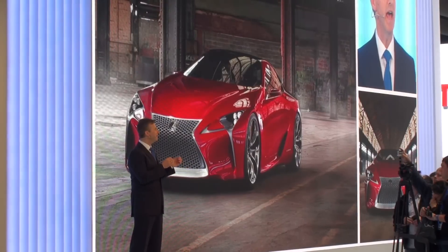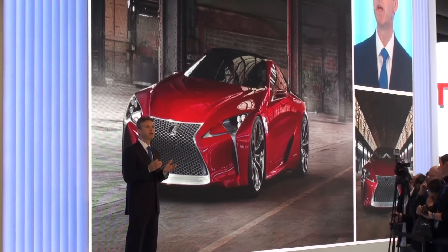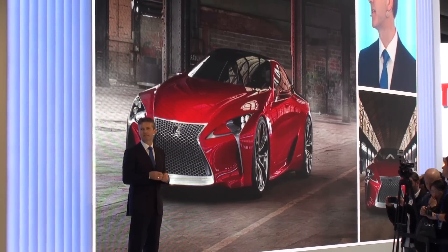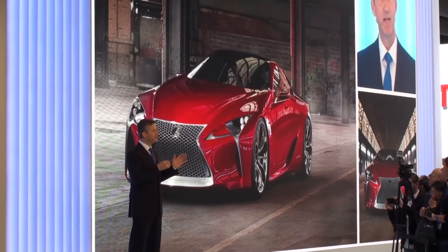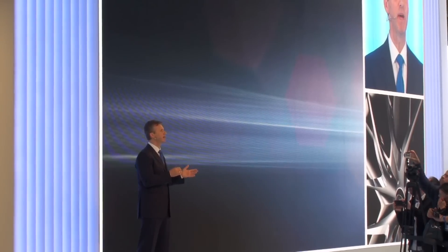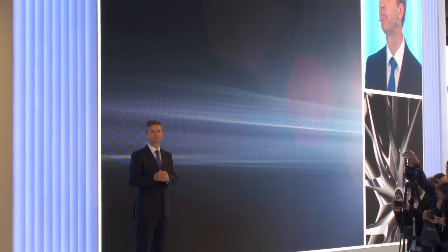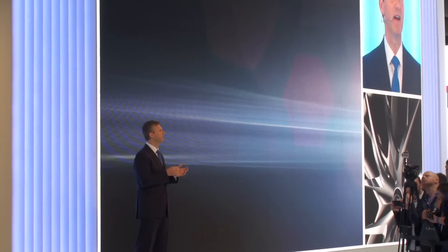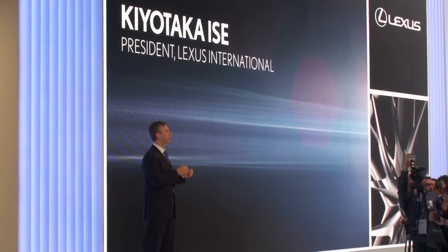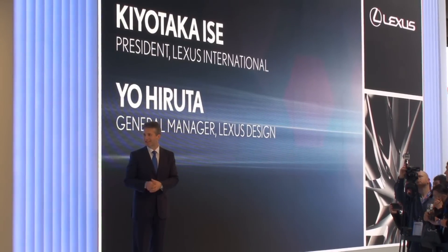Earlier this year, everybody fell in love with the LF-LC, a high-end sports coupe concept which demonstrates how emotional and inspirational Lexus design can be. Today we are pleased to reveal the LF-CC, a mid-sized coupe concept previewing future Lexus vehicles in the deep premium segment. I would now like to invite Takiyotaka Issei, president of Lexus International, and Mr. Iwita, general manager of Lexus design, to reveal this exciting new product.